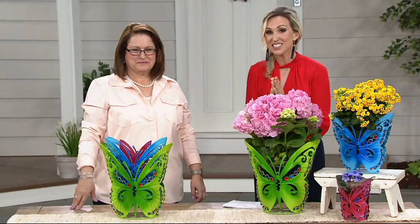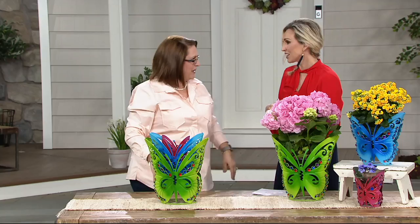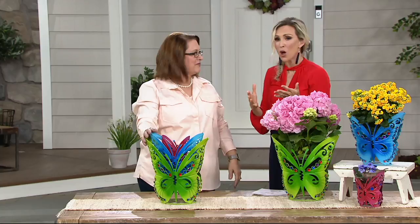Hello, Christine. Good to see you. Thank you for having me. We had a full hour of Plough and Hearth yesterday — how much fun did we have? Had a ball. It was great. I'm so happy to be here today to show you these beautiful planters. So let's talk about Plough and Hearth again, just a little background for those who may have received the catalog or heard the name.